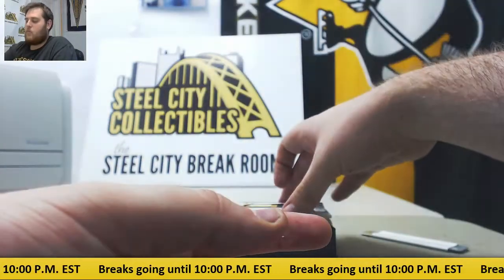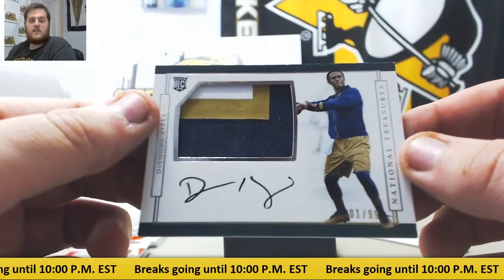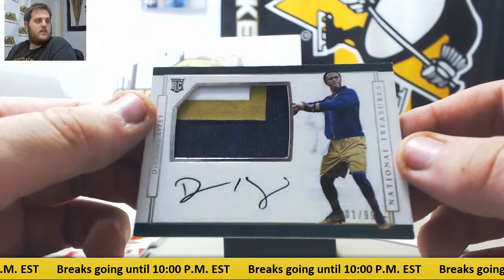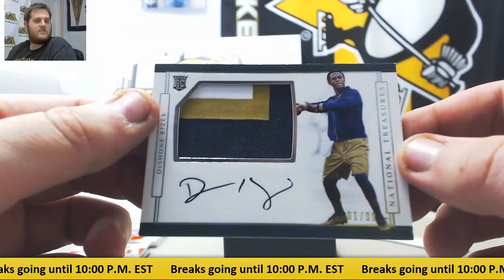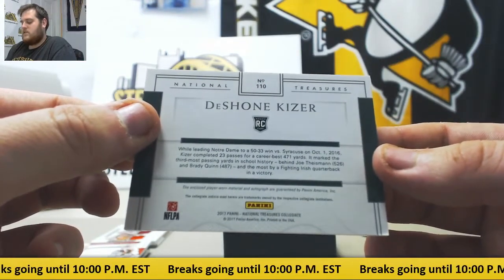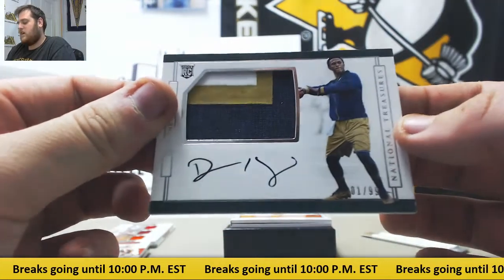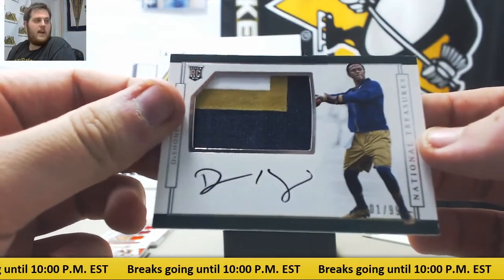Nice quarterback hit right here. Rookie patch auto, 1/99 Deshaun Kizer for the Cleveland Browns. Struggling against Baltimore — Baltimore's got a good defense — but looked pretty good against Pittsburgh. So he's looked pretty strong so far. 1/99 rookie patch auto.